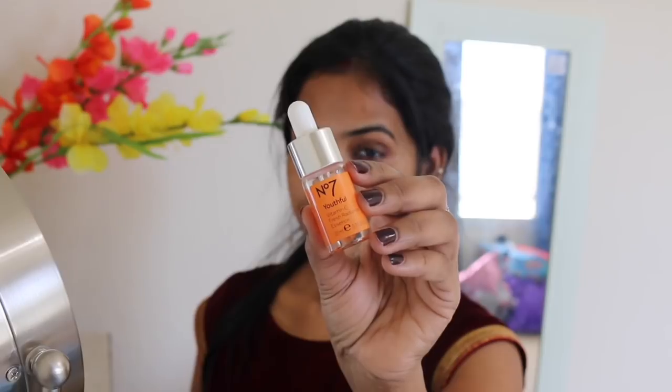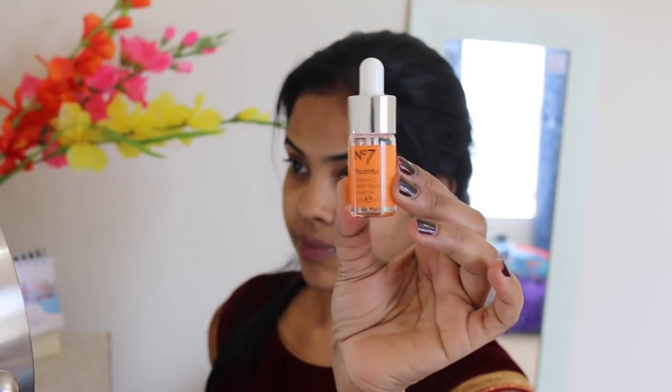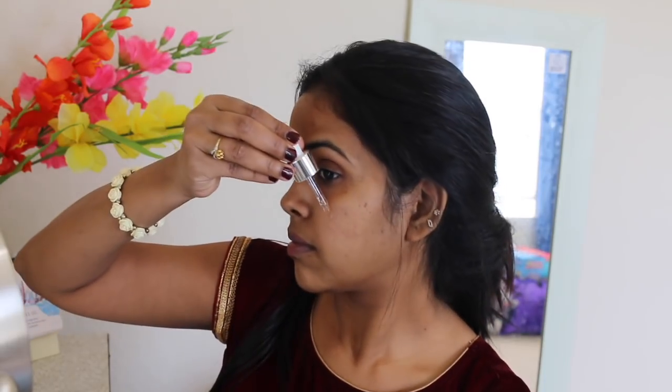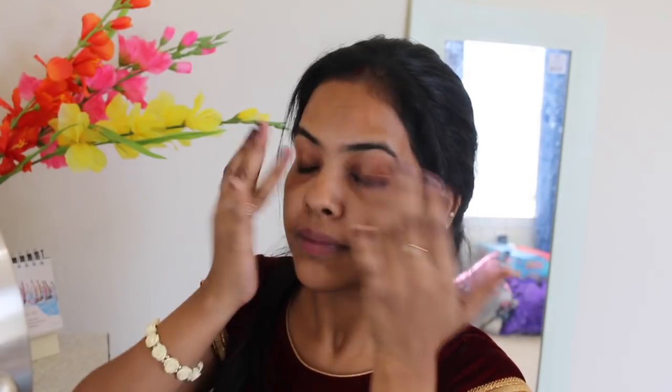To start my makeup, I'm using the No7 Vitamin C Serum — No7 gifted me this one and I've been using it for about one and a half months. I'm not blessed with very good skin but I love to take care of it. My skin is smoother and brighter after using this. The smell is very light and fresh. I love to put this on before bed and also before makeup. Definitely try it out if you're looking for a vitamin C serum.